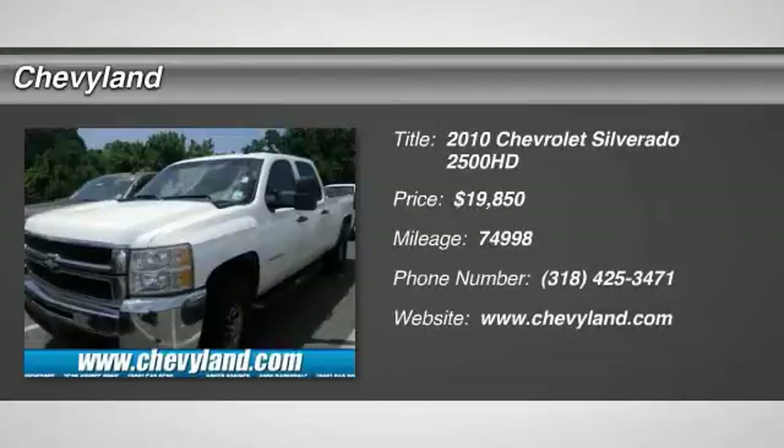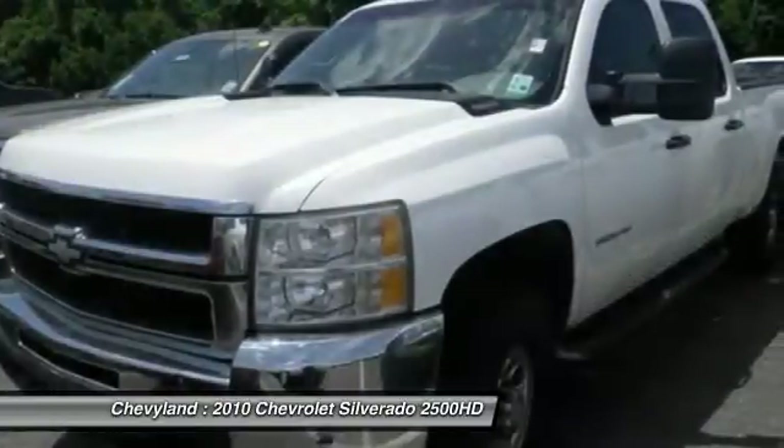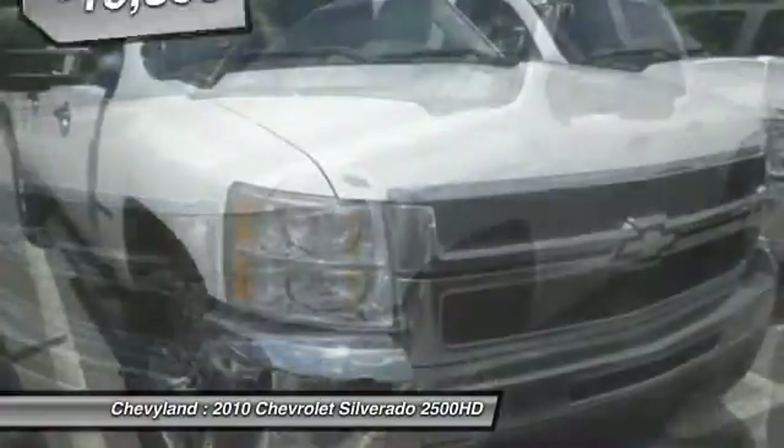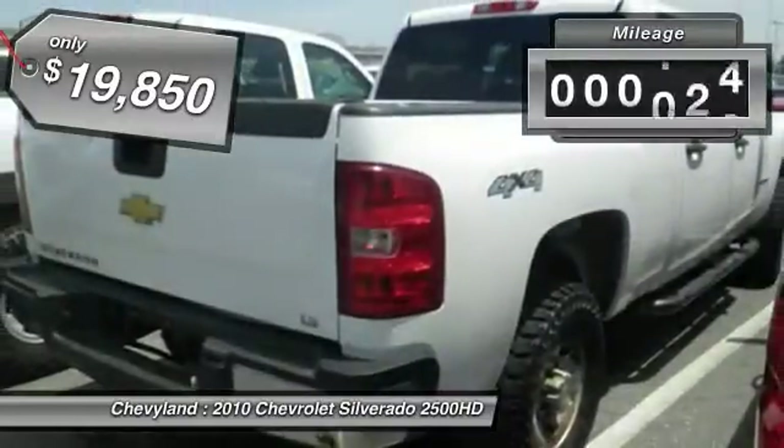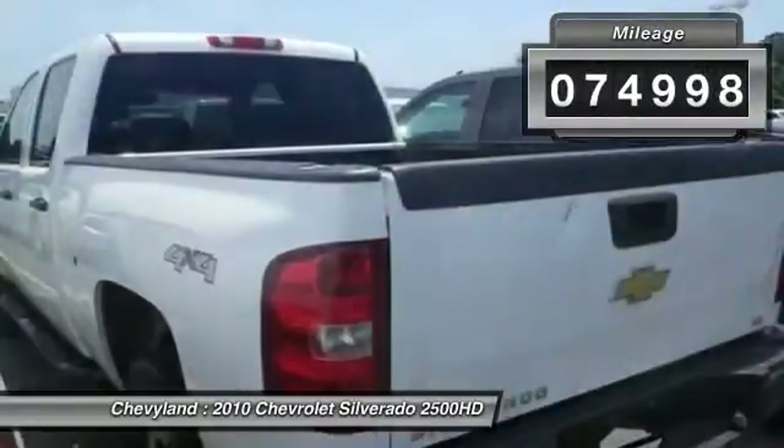The 2010 Chevy Silverado 2500 HD. This pickup truck pulls unlike any other and is priced below $20,000. This vehicle has less than 75,000 miles.